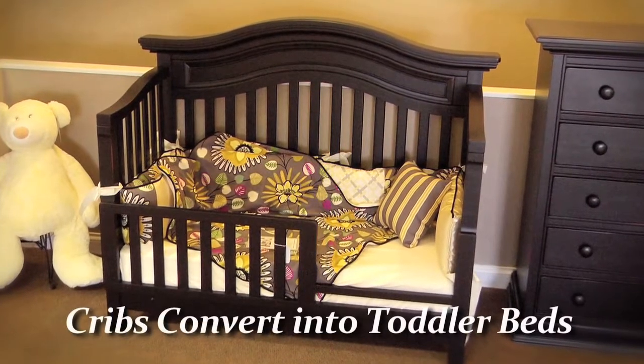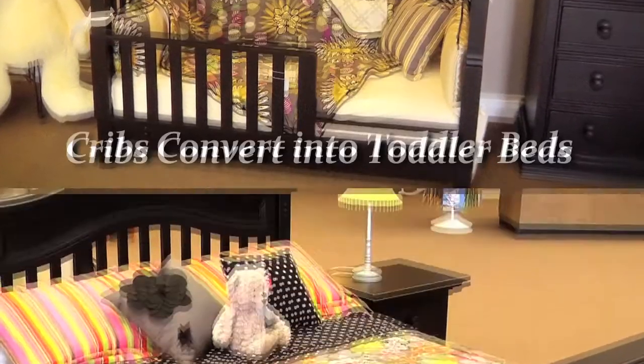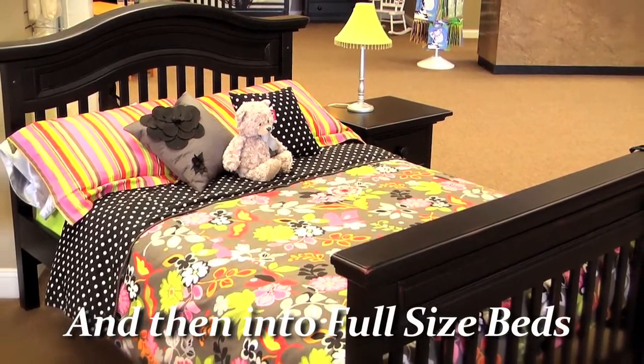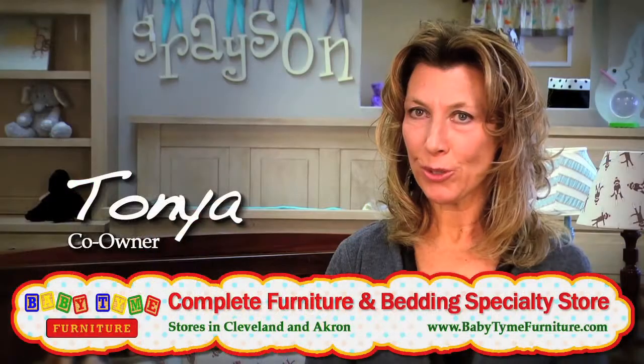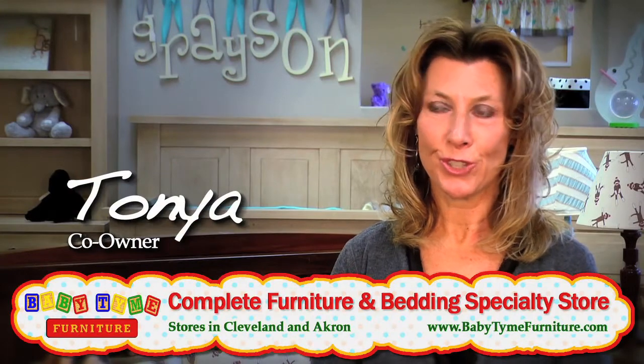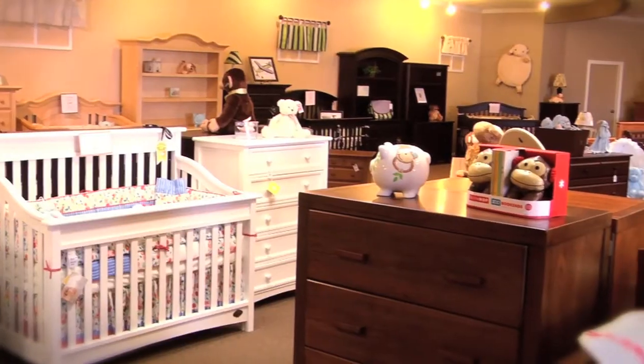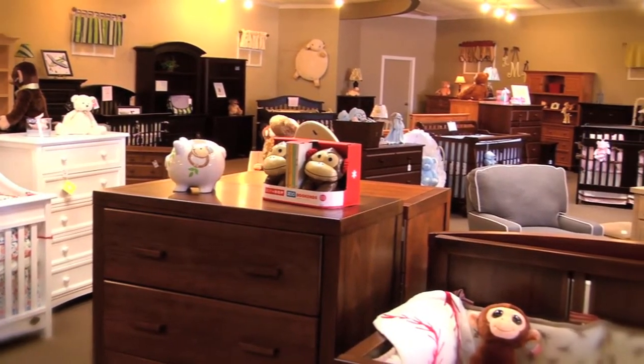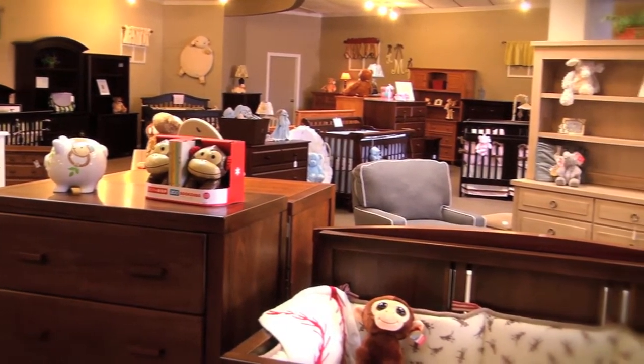Today's cribs are designed to convert not just to a toddler bed but eventually into an adult full-size bed. So it's important that you like the furniture you buy for your baby, because this furniture will also be the furniture you'll use till your child moves out of the house someday. The furniture is quality, it's larger today, and it's designed not just to be for your baby but also to grow with your child.